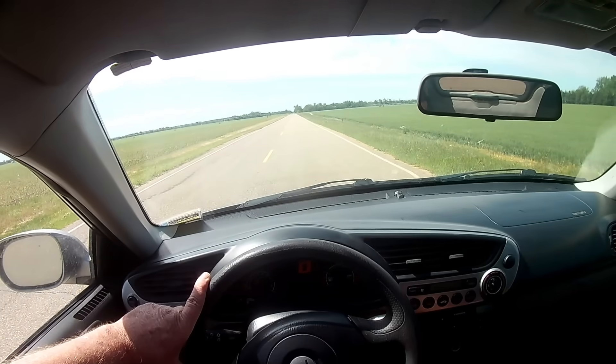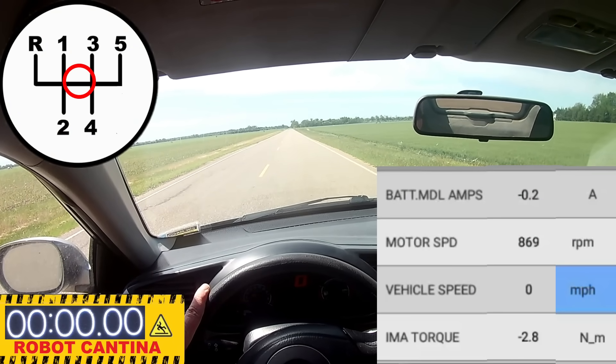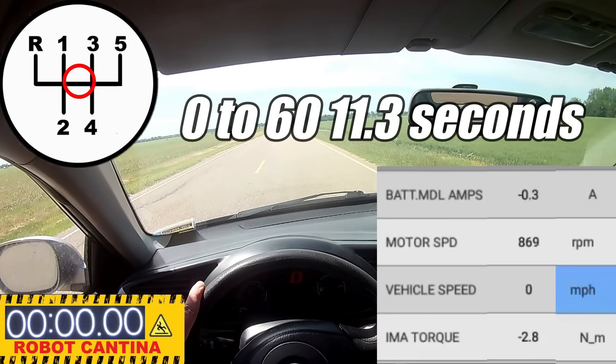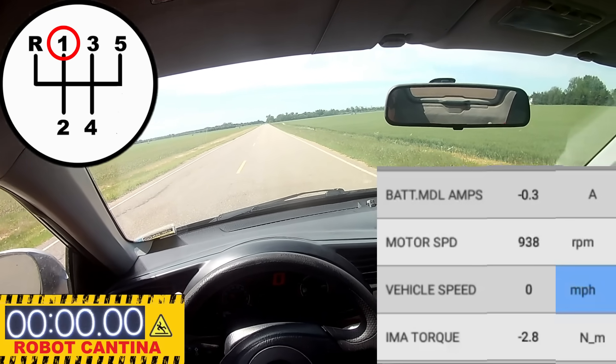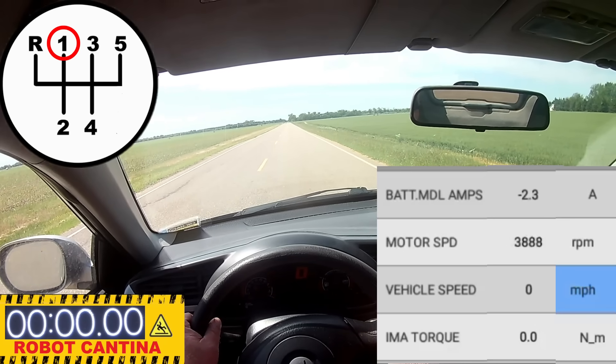I apologize, the lighting isn't great, and I reckon most of you folks can't see the speedometer, but no worries — it's visible in the video editor and I can see it. The time to beat is 11.3 seconds when comparing this car to a new Honda Insight, and when comparing it to the diesel Insight, we have to get up to 60 in less than 20 seconds. Let's see what we can do.